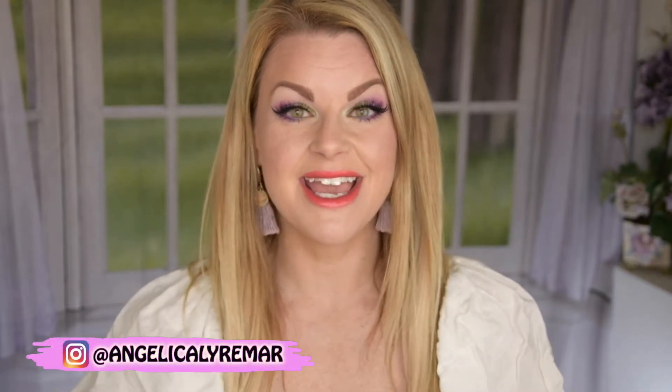Hello everyone, very welcome to my channel. If you're new here, my name is Angelica. Today I am going to do a favorites video.